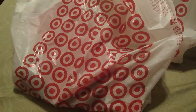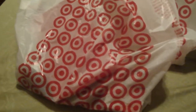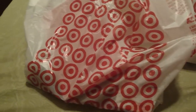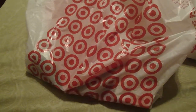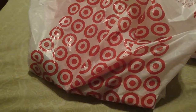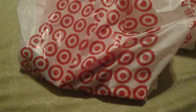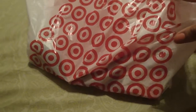Hey guys, I'm back with a Target haul. I don't even know why I keep going to Target because every time I go to the Targets near me I can never find all the cute little post-its, sticky notes, notepads, and papers that everyone on YouTube finds at the dollar spot. When I go, I either find slim pickings or nothing at all — and that was the case again today, but I did manage to grab a couple of things.